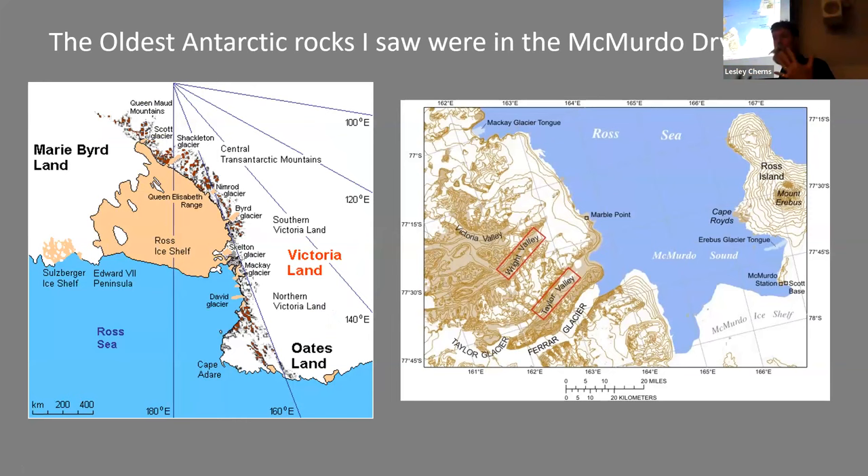The oldest rocks I saw in Antarctica were in the Taylor Valley in the McMurdo Dry Valleys — here in the eastern part of Antarctica near the Ross Sea. Ross Island is where McMurdo and Scott bases are, and where Scott's and Shackleton's huts are. Adjacent to Ross Island are these fabulous areas called the dry valleys. The Taylor Valley is one that non-scientists are allowed to visit; the other dry valleys are off limits and can only be visited by scientists.